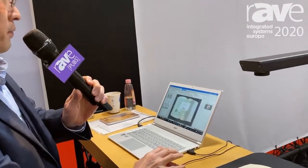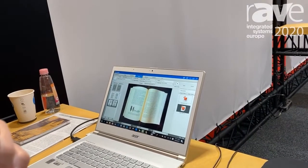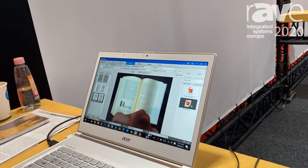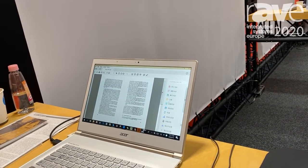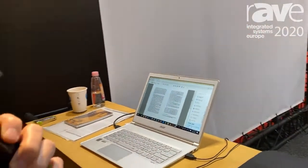So finally we can export to any format you want. We can print two pages together. We call it Book Scanner, and we can export to many, many formats. We support hundreds of languages for language recognition.